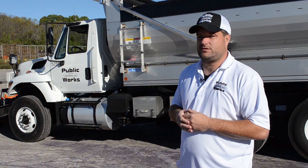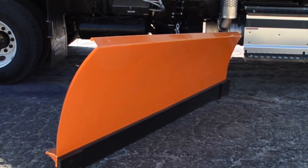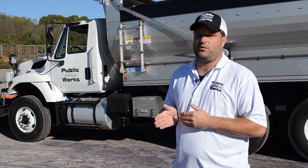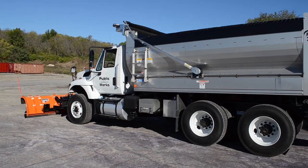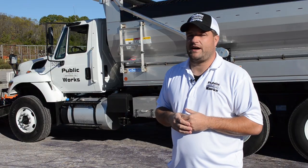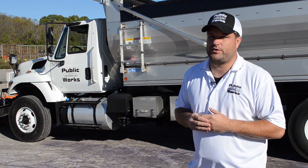On these new trucks we got wing plows, so we're able to cover up to about 20 feet of the road at once. We usually start out at our level ones to get Noland and Lee's Summit and those type of roads cleared off first. With this wing plow it saves us time on making several passes and taking more time to plow streets.